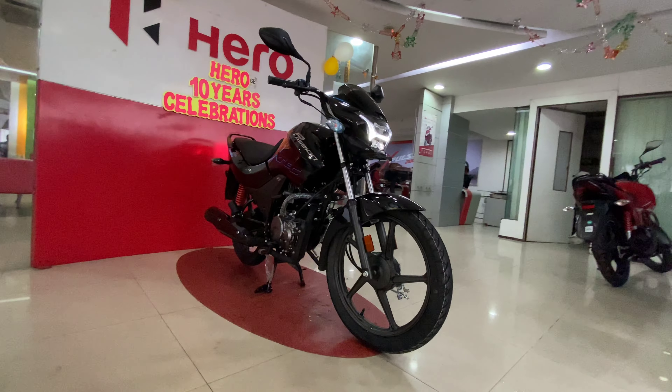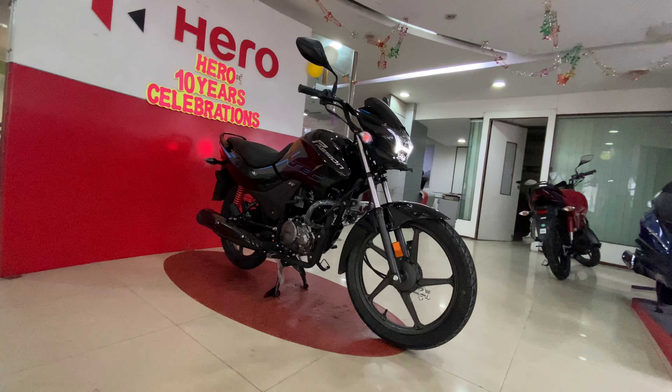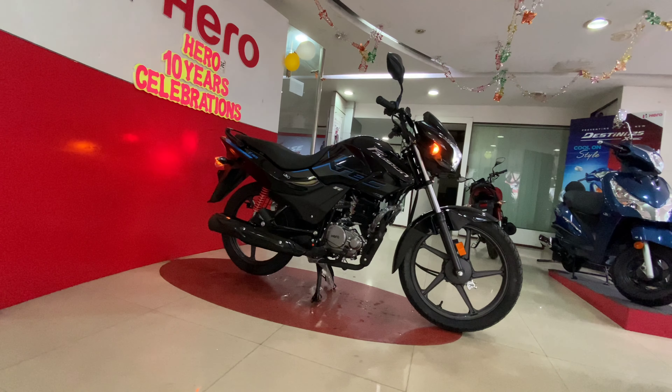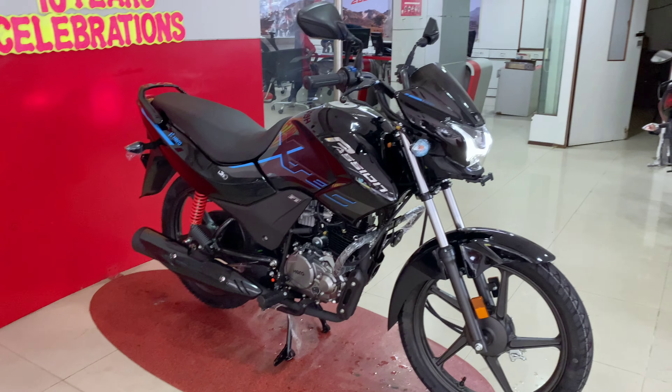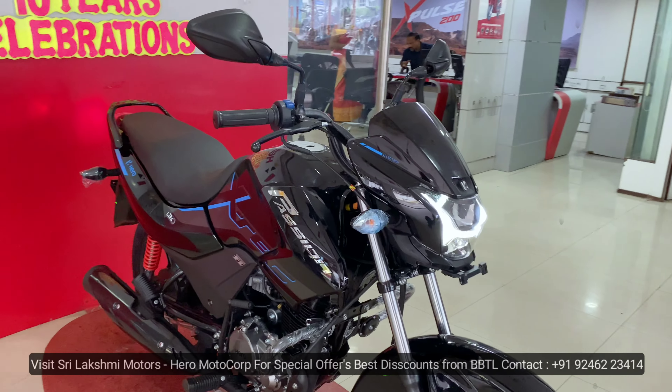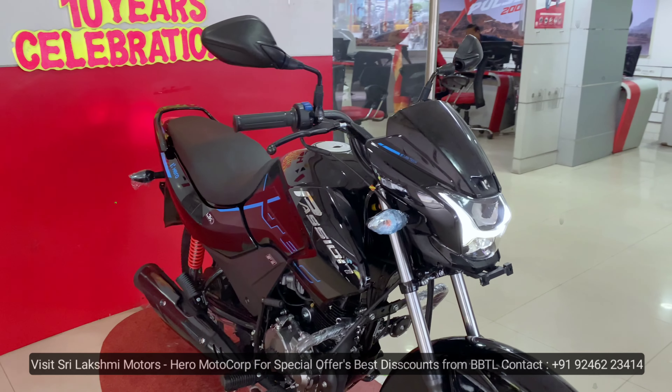There are currently 4 editions of XTEC, and in the 5th edition we have the new XTEC. We have new designs, new features, and new technology for this bike.